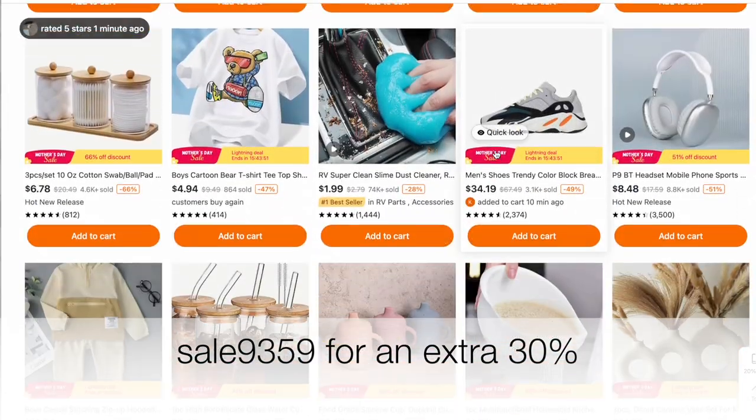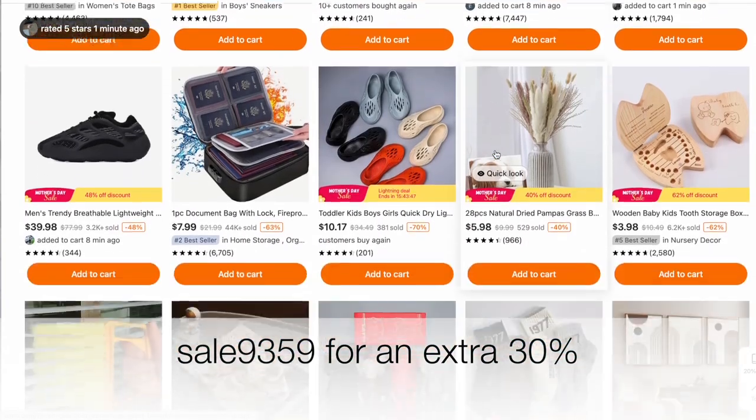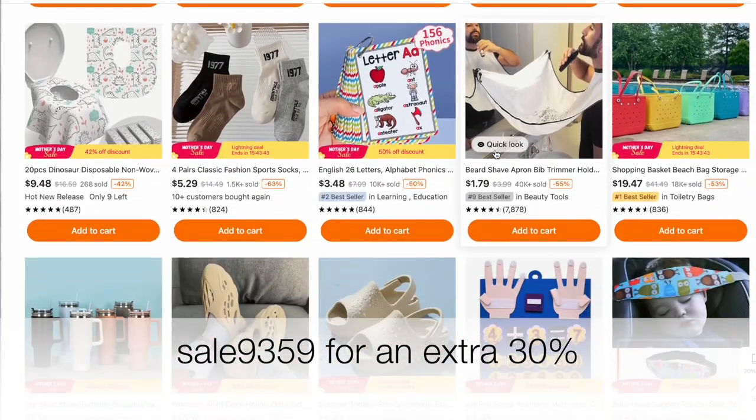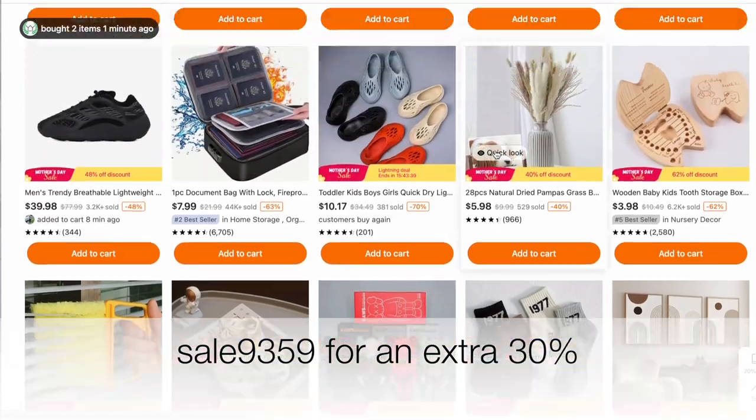This is basically an unboxing — straightforward, fresh out the box. This hasn't been manipulated beforehand. As you can see, T.Mu offers a wide variety of items: things for your kitchen, for your pet, for your kids, for your wedding. You can use my discount code Sale 9359 for an additional 30% off at checkout.